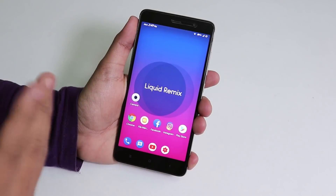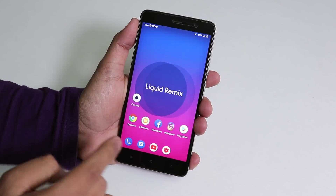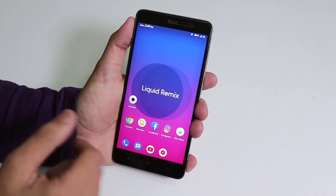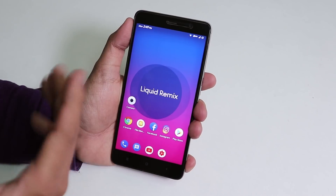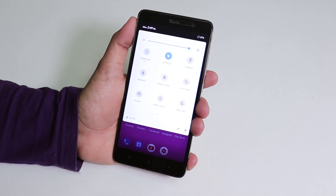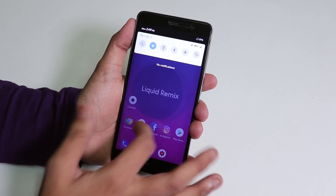Now let's talk about number 2. In my opinion, number 2 is the 11th December 2018 build of Liquid Remix ROM based on Android Pie. As you can see we have the VoLTE logo here. I've inserted my SIM on the second slot and it's been working fine. Why is this the best ROM? Because it has a lot of customizations.